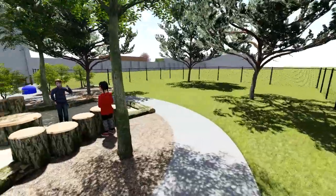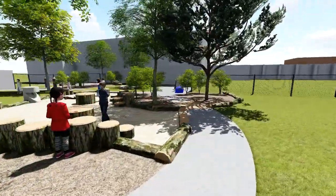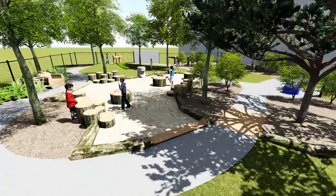The curriculum cabinet across the path allows children and educators to keep tools nearby for daily use. With the addition of the water stump to this area, it is sure to be one of the most engaging for children of all ages.